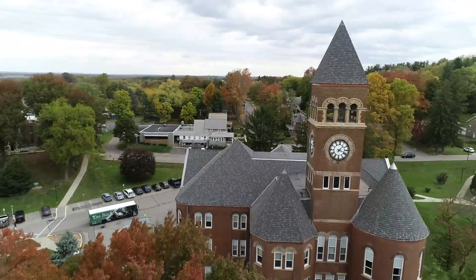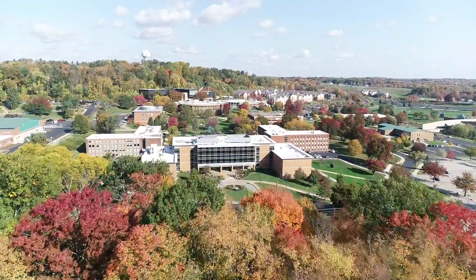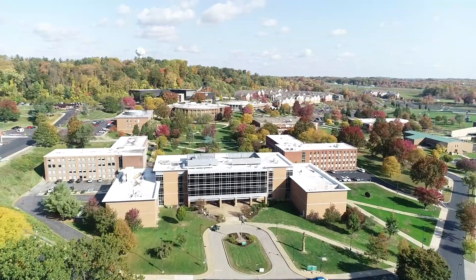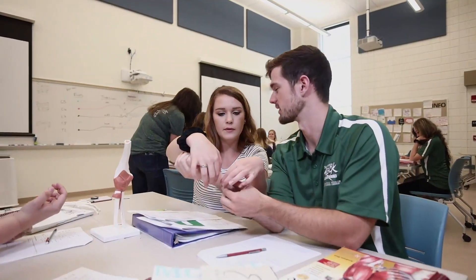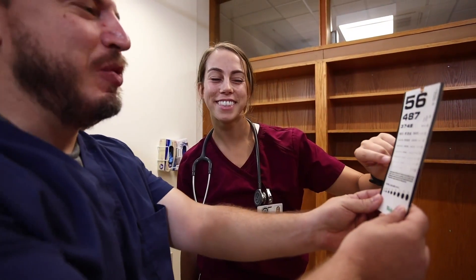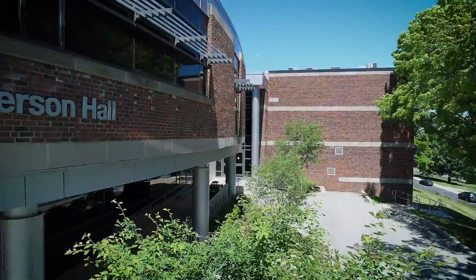Slippery Rock University's Exercise Science Program is a state-of-the-art, nationally accredited program that prepares students for a rewarding career in the field as a health and fitness professional. Or, with your degree, you may decide to pursue a graduate program in one of the many healthcare-related fields, including physical or occupational therapy, physician assistant, or as an athletic trainer.